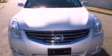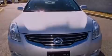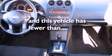Also included are a passenger side vanity mirror, an engine immobilizer theft deterrent system, an anti-lock braking system, a keyless entry system, and this vehicle has less than 38,000 miles.